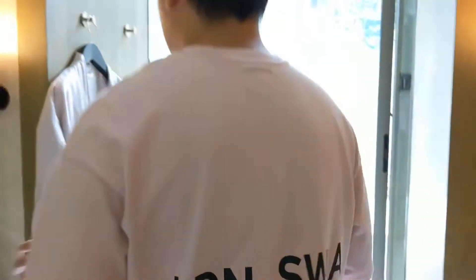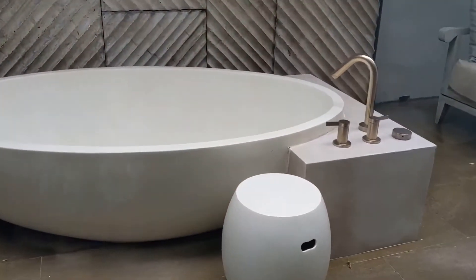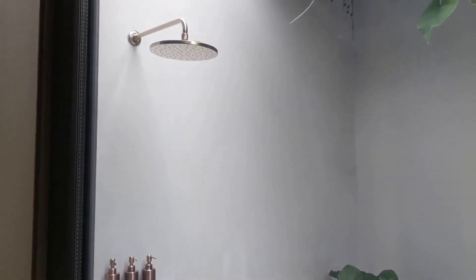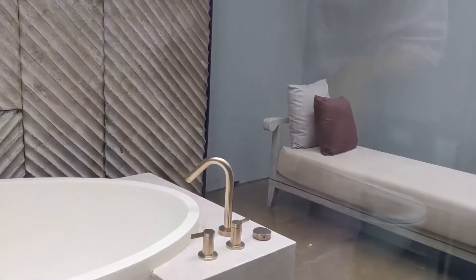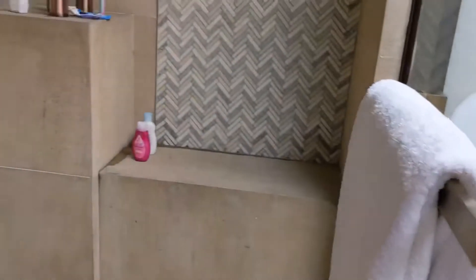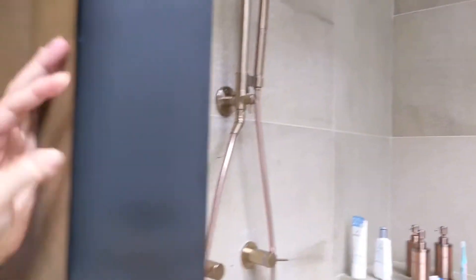Over here there's a bathtub right here outdoors, and also an outdoor shower — a rain shower. Everything outside is outdoors, so if it rains it might be a little sketchy with leaves falling into the bathtub, but it's still a nice unique experience. There's also an indoor rain shower, and obviously the toilet is here too.